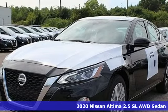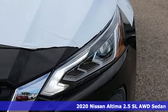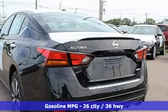Here's a new 2020 Nissan Altima. Supremely comfortable and finely crafted, the Altima reconnects you with your love of driving. It boasts an impressive list of features, like these.